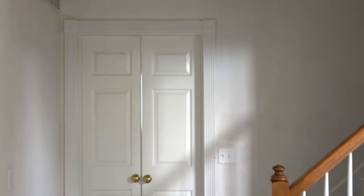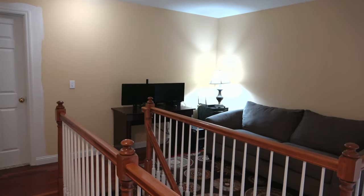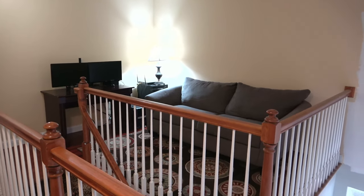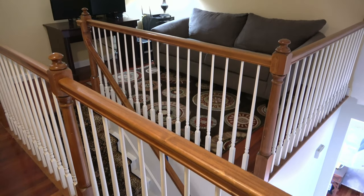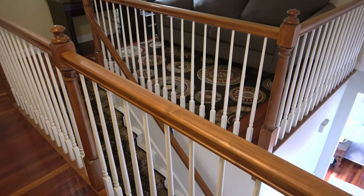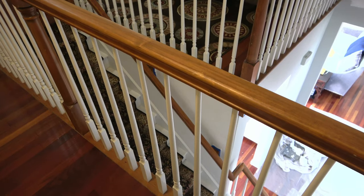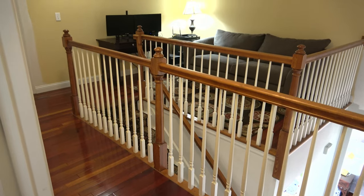I'm so excited to be showing you guys my second story loft. This is an area that needs some love and attention. I don't really use this space a lot — it's kind of like the home of my leftover furniture. But it is a common area of my home and it definitely needs a little TLC. One of the first things I'm going to do is paint. My husband has already gotten started putting some primer up on the walls. I definitely do not like this tan color — it was the same color throughout the common areas of the home and it definitely needs a refresh.